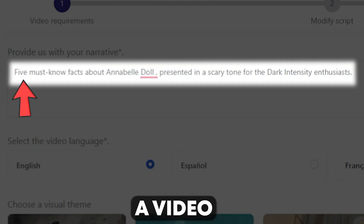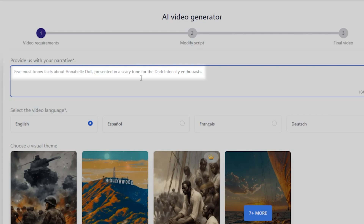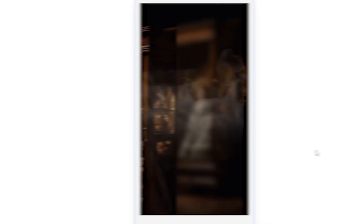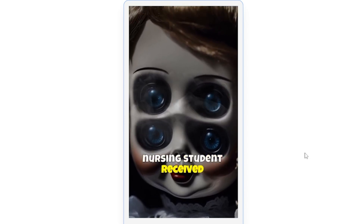For example, if I request a video — '5 Must Know Facts About Annabelle Doll,' presented in a scary tone — it crafts an entire short video for me. Let's play this video! Prepare to be haunted by the chilling tale of Annabelle, the infamous doll said to be possessed by a malevolent entity. Fact 1: Its haunting began in 1970 when a nursing student received the doll as a gift.